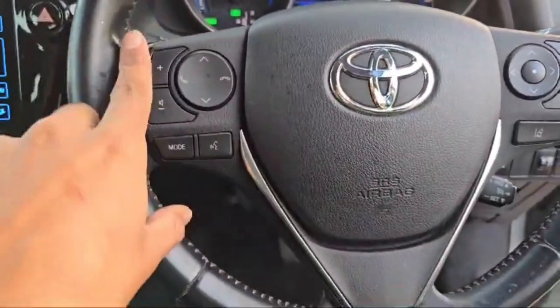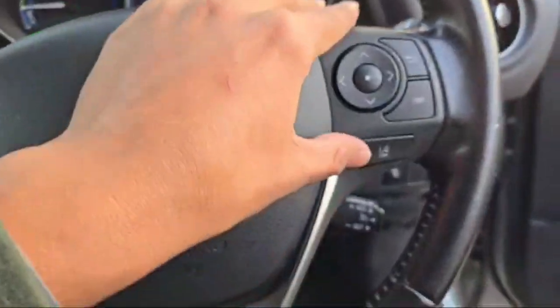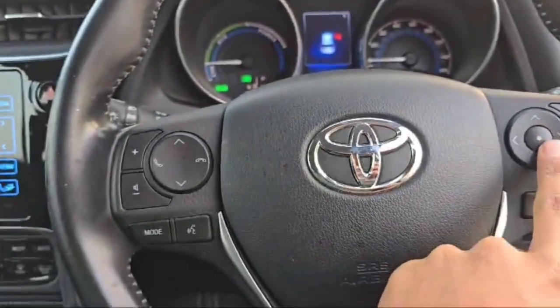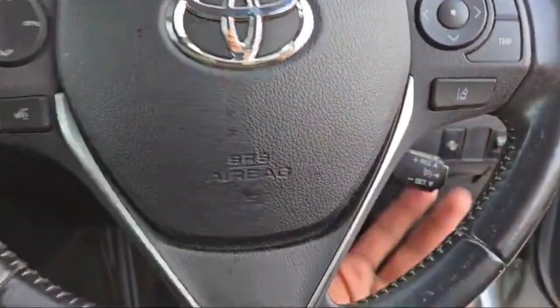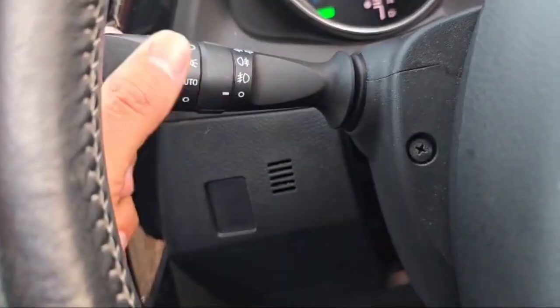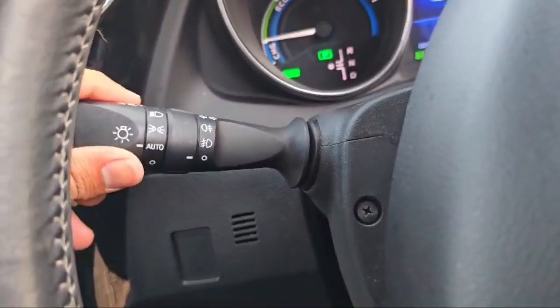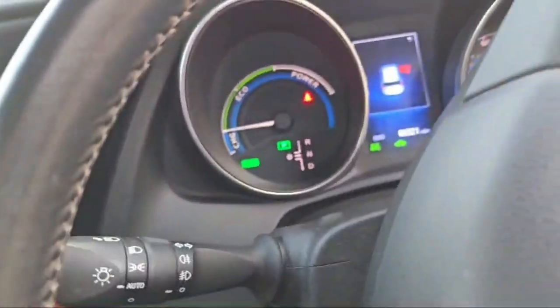At the steering wheel there are media controls on the left side, voice command, and controllers to manage the mini LCD speedometer display. Cruise control is at the right rear side of the steering wheel. There is also a front and rear wiper controller and an automatic light option, with the light controller on the left side of the steering wheel.